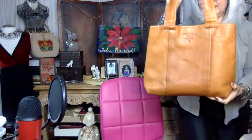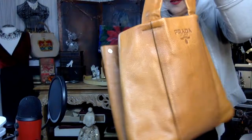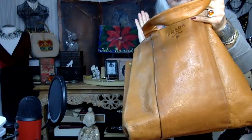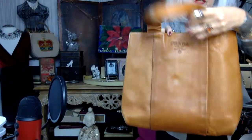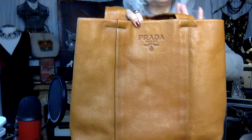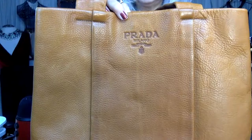This Prada bag must weigh two pounds — this is thick, heavy leather. I absolutely adore it. I think it's called laundered leather or washed leather. Definitely genuine Prada, picked up at my local Goodwill. It's got really nice pockets and zippers and the lining is impeccable. I run into a lot of fake bags and the first thing I look at is the lining — if the lining is cheap, the bag is fake. That's one of the first telltale signs.